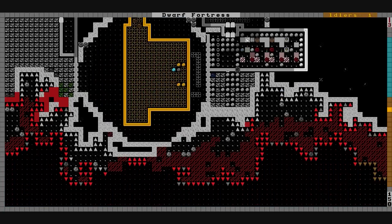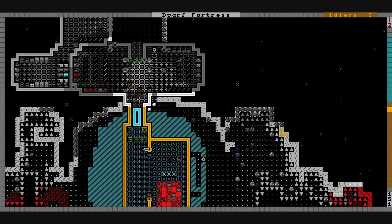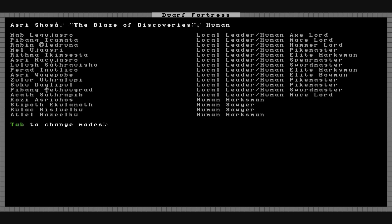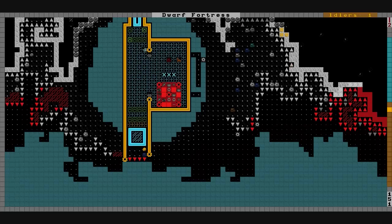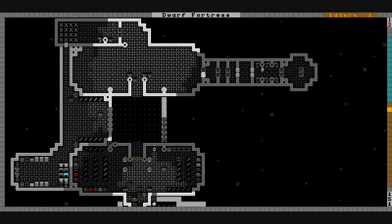We'll see if we can get the guild representative in here. It's 18th Hematite, 147 early summer. We're about to make contact with Asri Shosha, the Blaze of Discovery — it's a human empire with a lot of people: Spearmaster, Swordmaster, Elite Marksman, Elite Bowman, human priests, and even a ghoul and a High Priest. It's a very religious empire — not sure I want to make contact with them; it could start a holy war with us. We'll see what happens and I'll do my best to get the guild representative in.